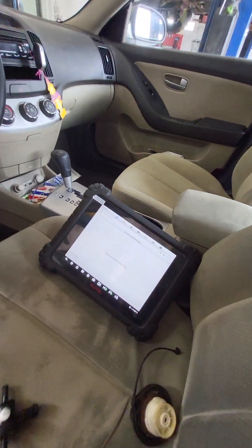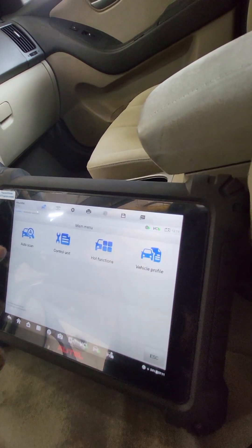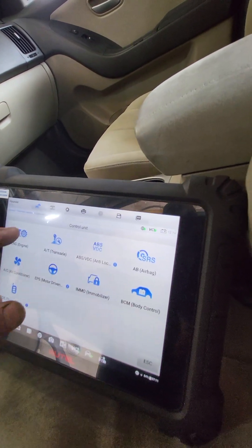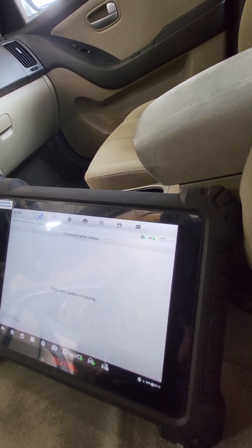Let's get into the self test. We're going to go to control unit, then engine, and we're going to clear the codes first. The engine light was still on from Saturday, which I suspected.